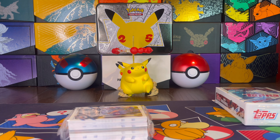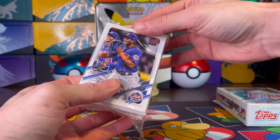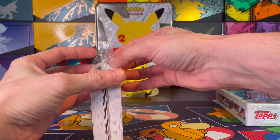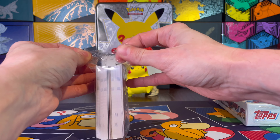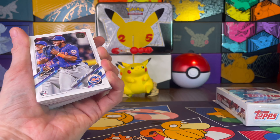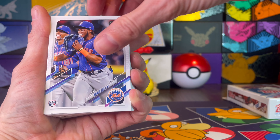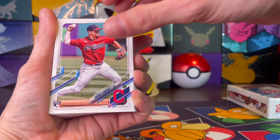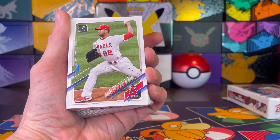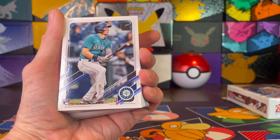Taking the plastic off here and we'll get to it. I'm waiting for Archives to get into stores in my area, because I'm hoping to get some of those going for the channel. Archives is always a fun product, I enjoy it. Doesn't look like we have any type of relic or anything because there's not a thick card in there. Just like any of the other Topps blaster boxes, the good cards are typically towards the middle. This is a pretty heavy rookie and rookie debut set, so hopefully we'll get some good pulls here.